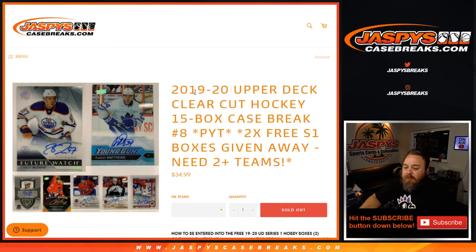1920 Upper Deck Series One hobby, shipped sealed to you guys. That was the break — 2019-2020 Upper Deck Clear Cut Hockey 15 box case break, pick your team number eight from JaspysCaseBreaks.com. I'm Sean, thanks for hanging out, we'll see you next time.